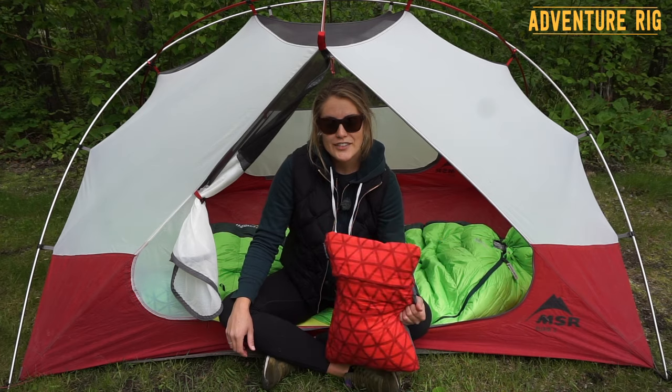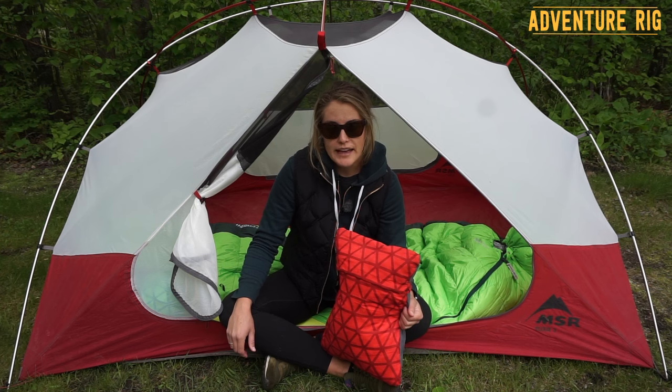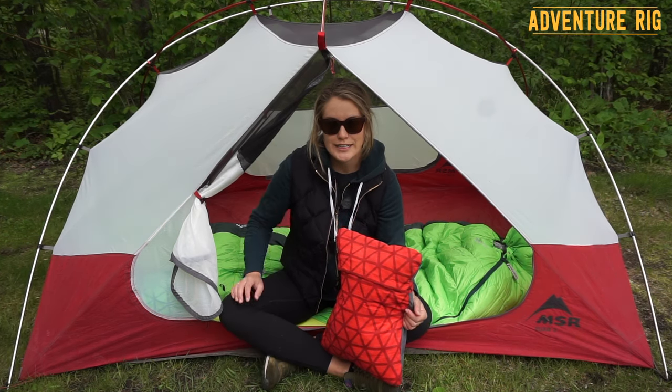Thanks for watching. If you guys have any questions, leave them in the comments section below. Be sure to check out what we're doing on Instagram and Facebook at AdventureRig. Thanks again for watching — I'm Callie with AdventureRig.